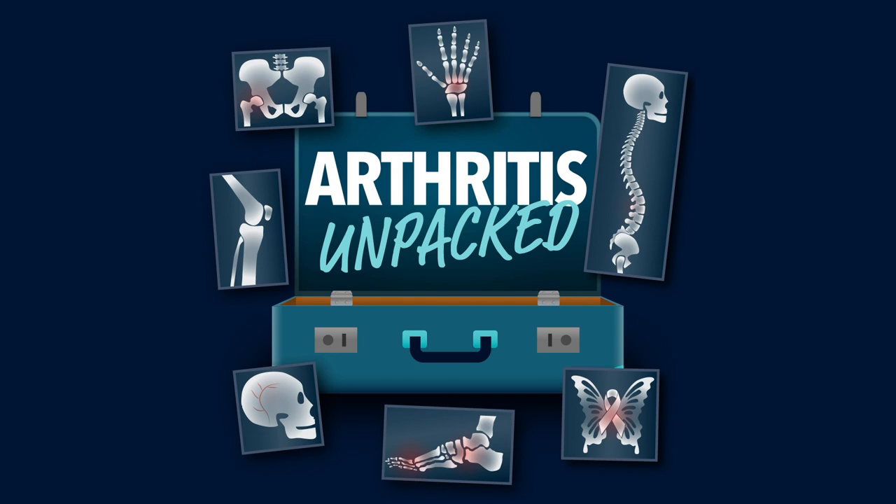In this episode, we begin to unpack psoriatic arthritis: how it presents, how to navigate your way through to the best treatment, and what's the most effective diet and exercise. So let's start unpacking.